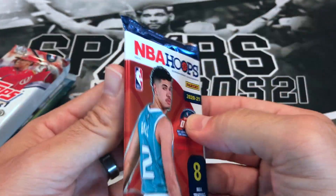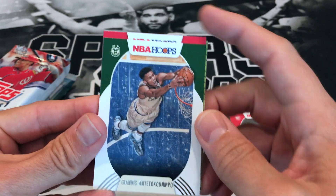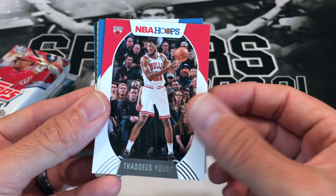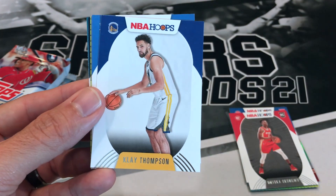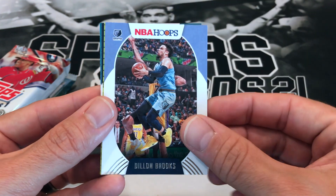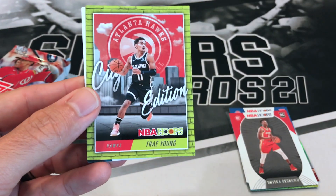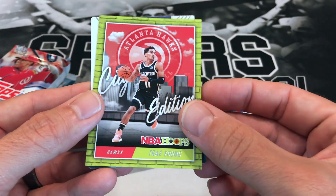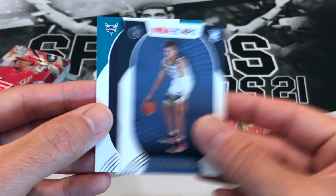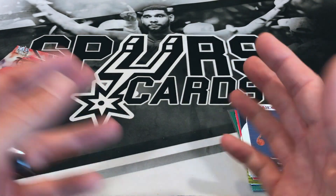Alright, third pack — maybe we'll get some third pack mojo. Giannis — that's a good way to start this pack. Nice action shot. Thaddeus Young, Klay Thompson, Danilo Gallinari, Dillon Brooks. Another insert of Trae Young City Edition — that's cool! Our rookies are Jaden McDaniels and Vernon Carey Jr. Not a whole lot from those Hoops packs, just a couple inserts.